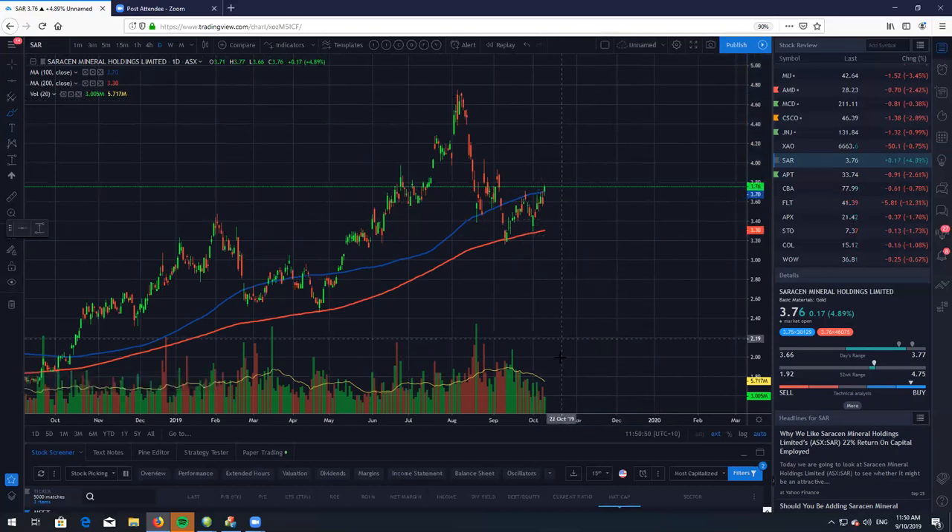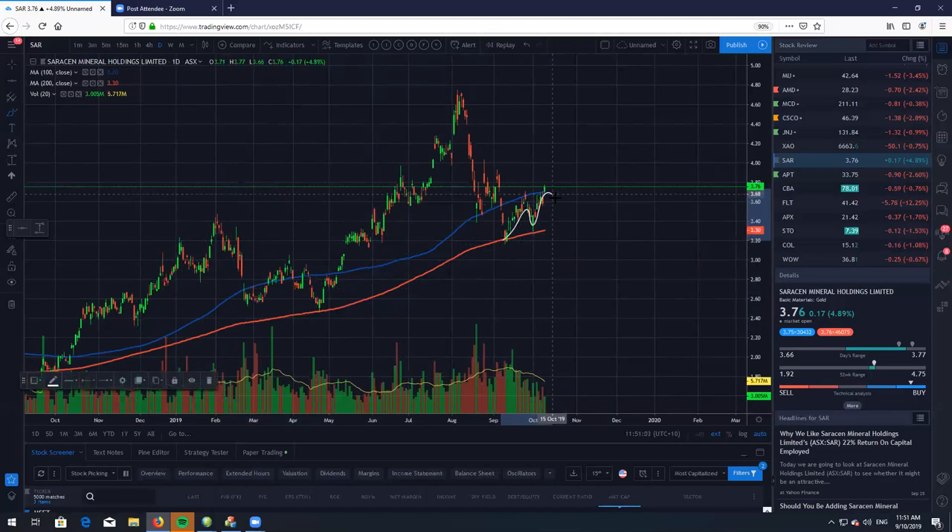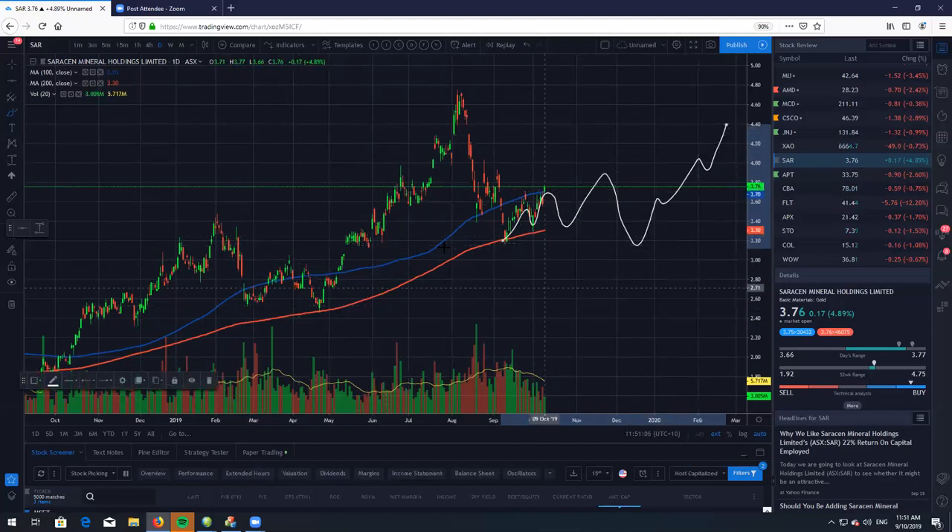Best thing you can do is mitigate your risk. I don't think this is going to just launch — we do have decreasing volume as you can see here. Most likely this is just going to be a very nice consolidation phase like we had back here, and probably going to slowly go higher in 2020.